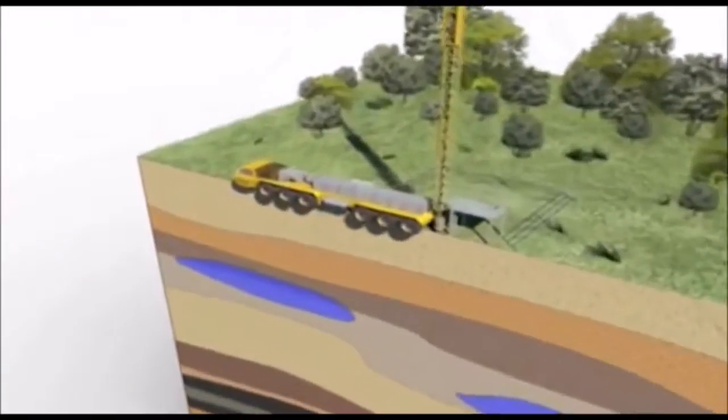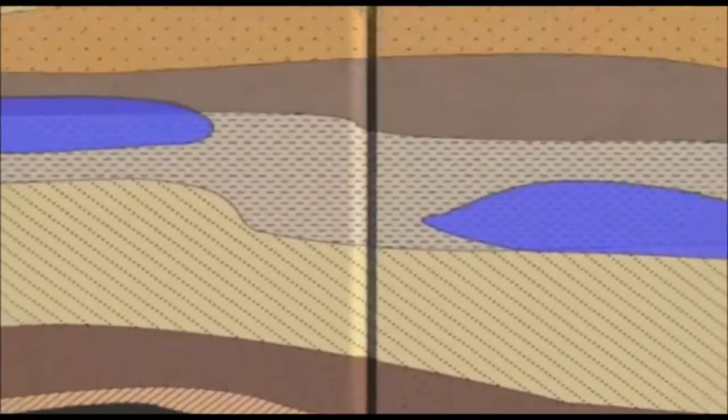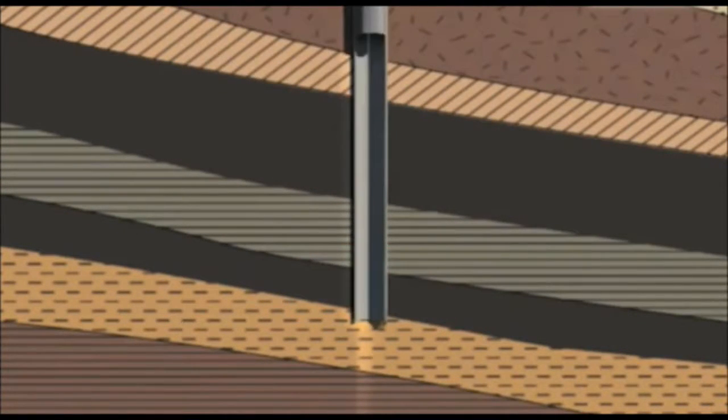Extracting the gas begins with the drilling of a well 300 to 1500 metres deep. The top section of the well is cased with steel and cement to prevent the loss of water from any upper aquifers. The coal seams are then stimulated to open the pores within the coal.